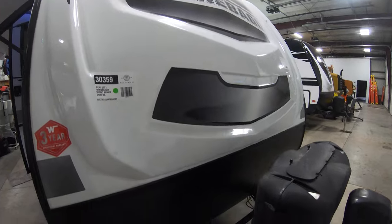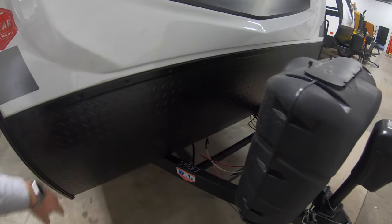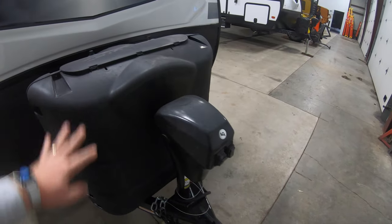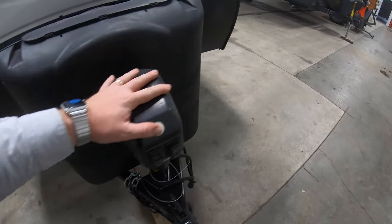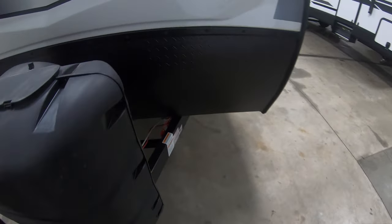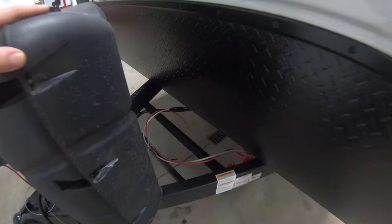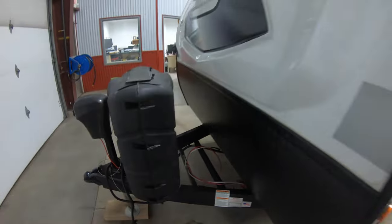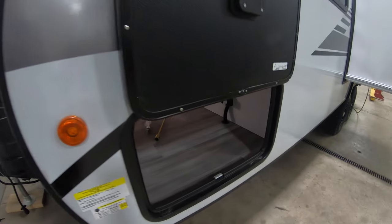Come around the front of this camper and you've got an awesome fiberglass front cap with a nice rock guard below it for protection. Two 30-pound LP tanks that are going to be filled up from Bullion here. Power tongue jack as well — and we're also throwing in a brand new Interstate battery that's going to live right behind these LP tanks.